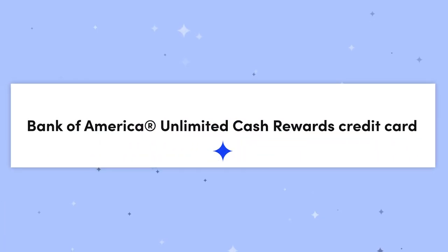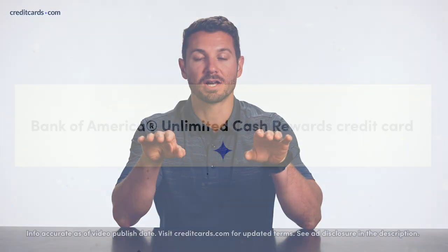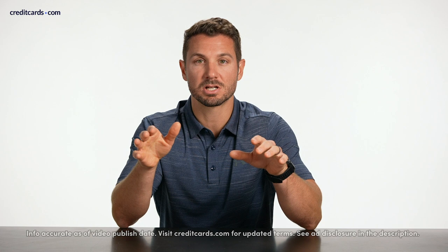Hey there, I'm Jeff with CreditCards.com. Today we're going over the Bank of America Unlimited Cash Rewards Credit Card. This is a flat rate card, meaning you earn the same percentage cash back regardless of the category in which you're spending your money. So it's really good for people that don't want a whole lot of complexity with their card.